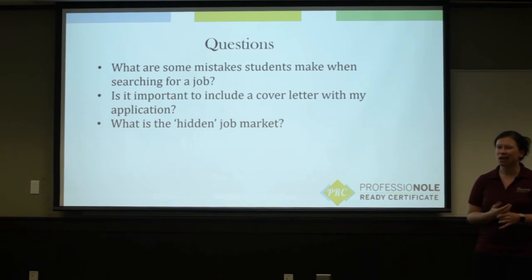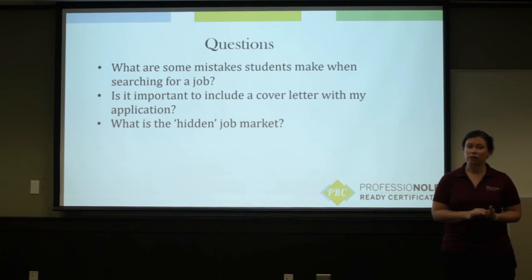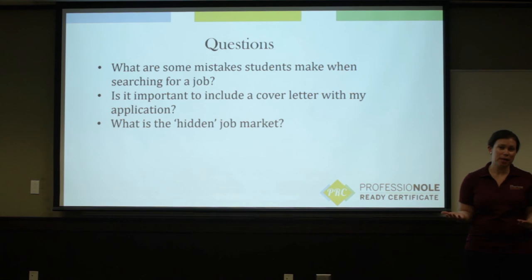How important is a cover letter? Sometimes you'll see employers ask just for a resume, or ask for a resume and a cover letter. A cover letter never hurts an application — it's an opportunity to set yourself apart from a candidate who may not have included one, for an employer to get to know you a little bit better and to sell your skills. I would always suggest writing a cover letter, and if you've never written one before and it feels intimidating, come to the career center and we'll help you get that started.